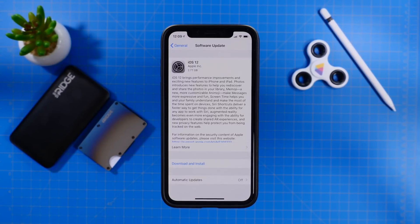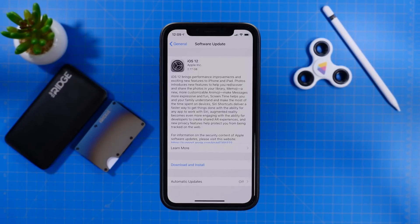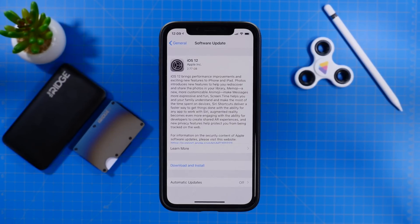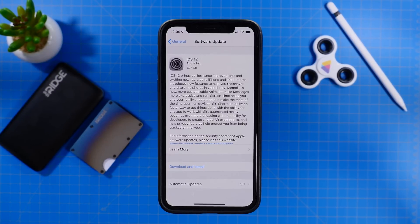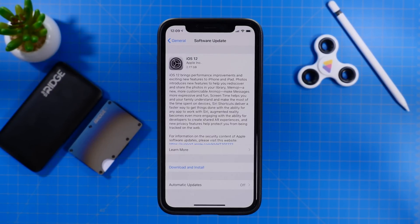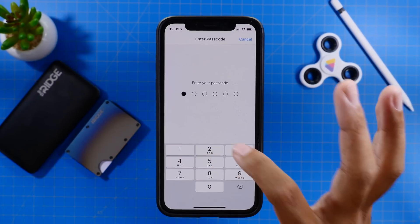Hey guys, it's Jeff, and just after Apple's live event where we saw some really new exciting products that Apple released, they also released the GM version of iOS 12 to all developers. So let's check out this version of iOS 12 and see what the final build will look like, which will be coming to us next Monday, September 17th.